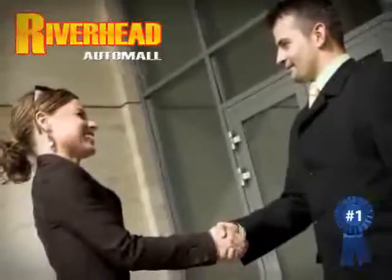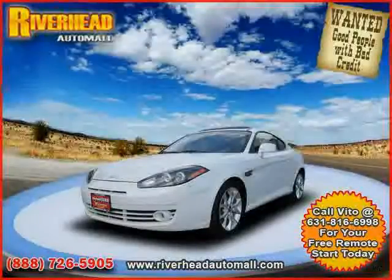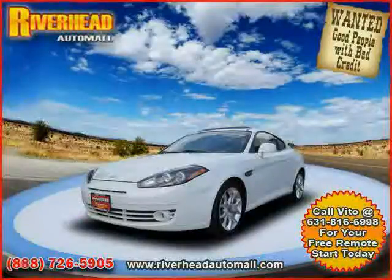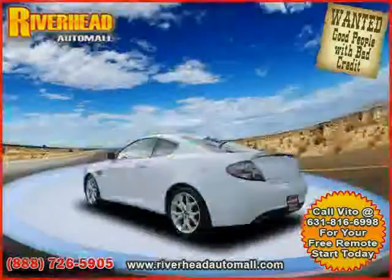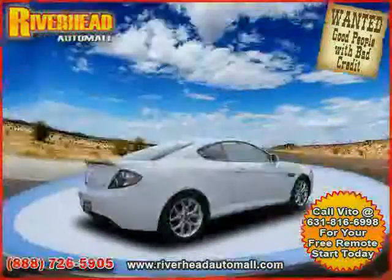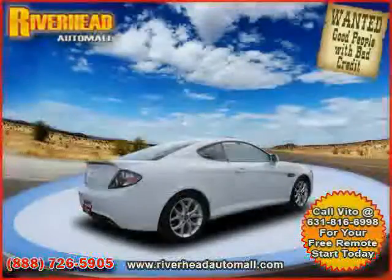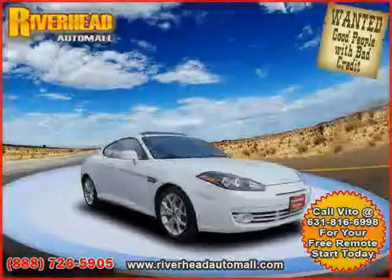Great savings are available on vehicles like this 2007 Hyundai Tiburon, equipped with leather interior, MP3 player, power windows, heated mirrors, driver and passenger side airbags, four-wheel anti-lock brakes, front-wheel drive, air conditioning, leather seats, power door locks, CD player, and cruise control.